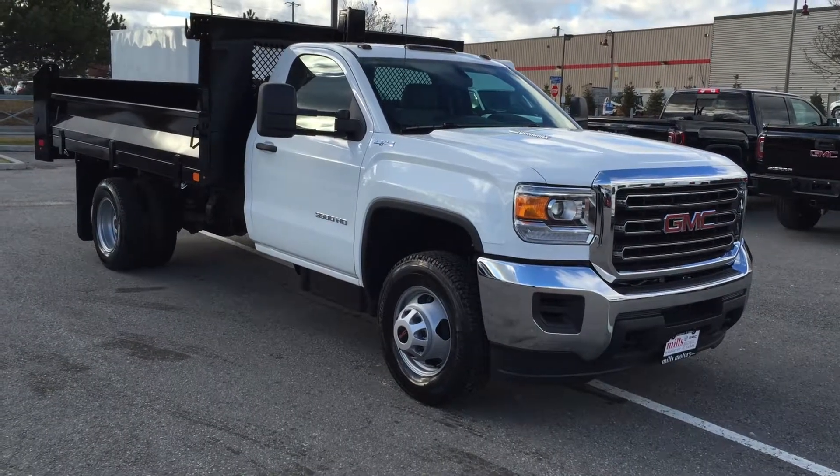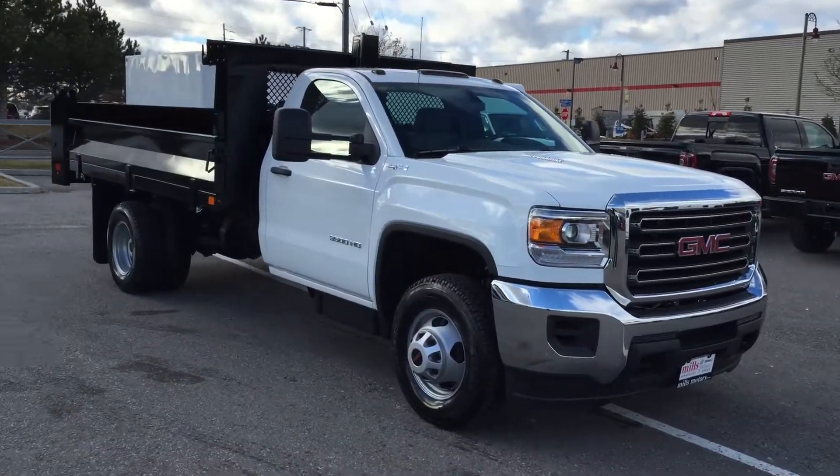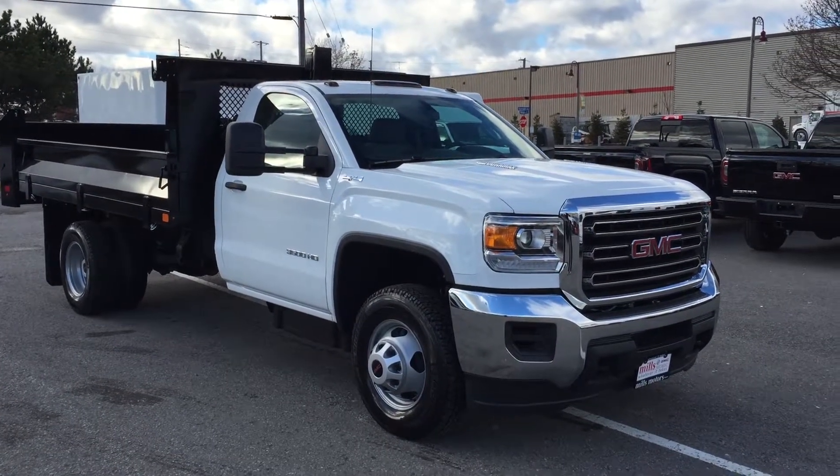Welcome to Mills Motors, located at 240 Bond Street East in Oshawa, right across from the Costco. We are looking at an awesome 2016 Sierra 3500 regular cab, four-wheel drive, shown here in Summit White.